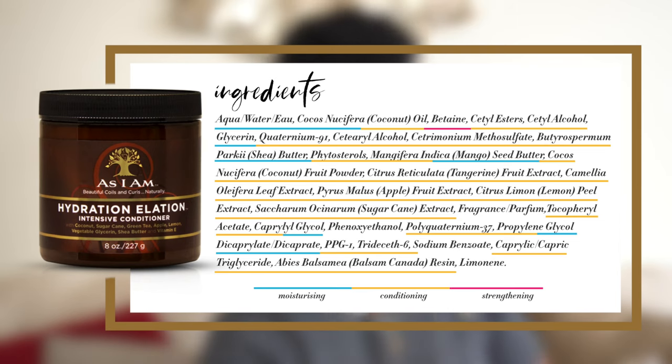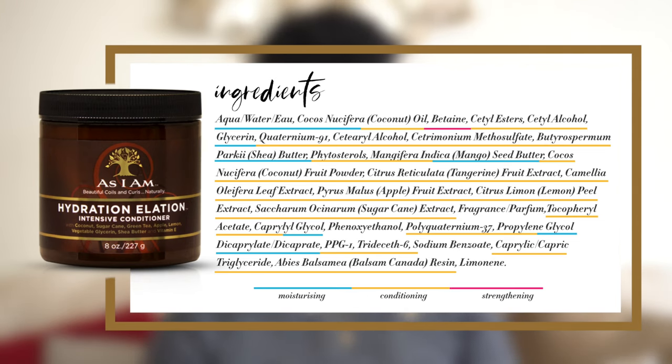Here are a few good low-protein deep conditioners that fit this spec. The first one is the As I Am Hydration Elation. As you can see from the ingredients, you've got a good combination of some oils, some moisturizing ingredients, some conditioning ingredients, and it also contains betaine, which is an amino acid — so this conditioner has the lowest possible protein content that you could possibly find.